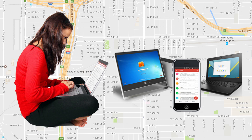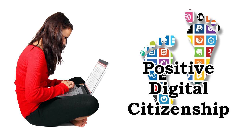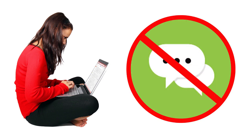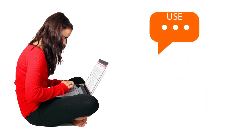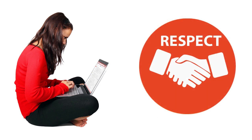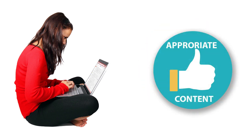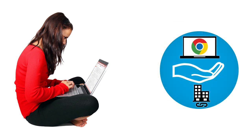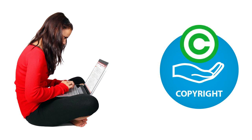Students are responsible for: practicing positive digital citizenship; keeping personal information private and not sharing it online; not sharing their passwords with others; using appropriate language and other forms of expression online; treating others with respect and dignity online; only accessing appropriate content online; respecting and maintaining the district network security; taking reasonable care of district technology; and respecting the work of others by citing work appropriately and not plagiarizing.